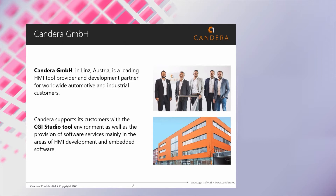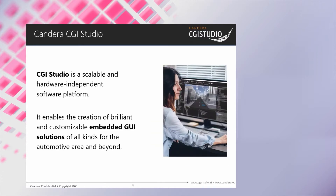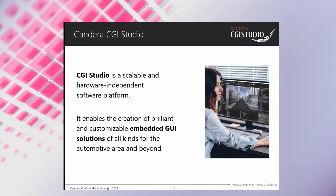We support our customers with our product CGI Studio, which is a complete 2D and 3D tool chain for creating state-of-the-art HMI solutions. We also provide software services, mainly focusing on HMI development and embedded software. CGI Studio is our main product — a scalable and hardware independent software platform for the creation of brilliant and customizable embedded HMIs in 2D and state-of-the-art 3D. Design, HMI creation and embedding the result in a hardware platform are all achieved in one tool chain.